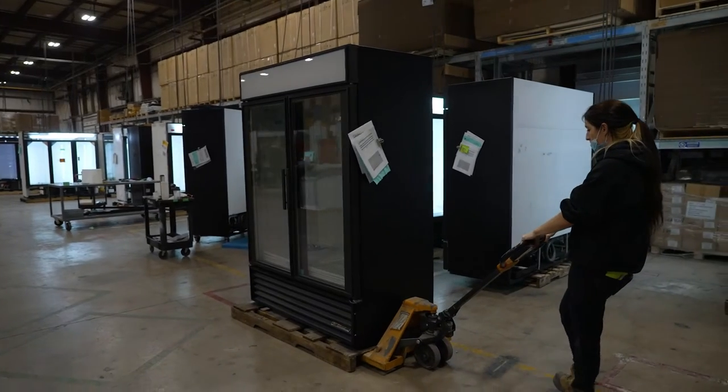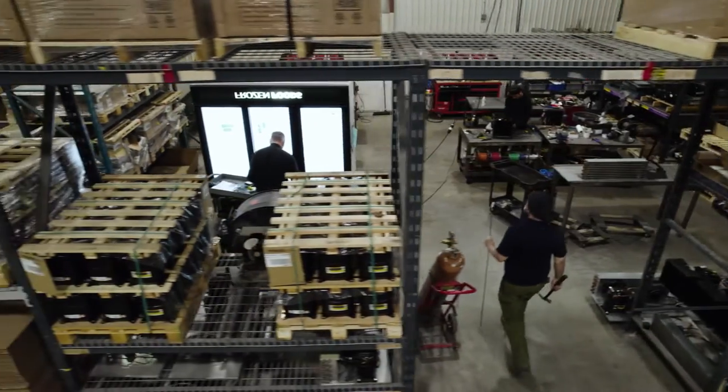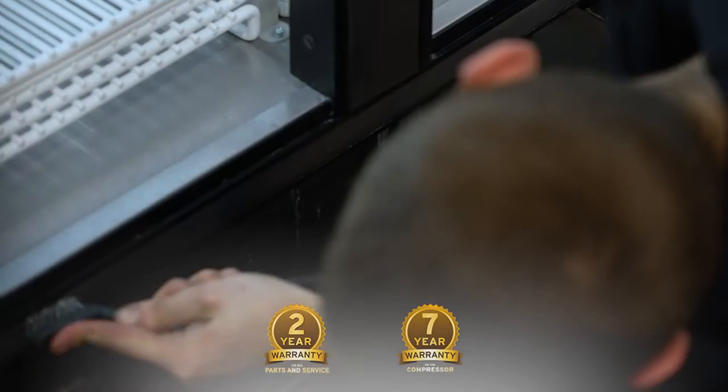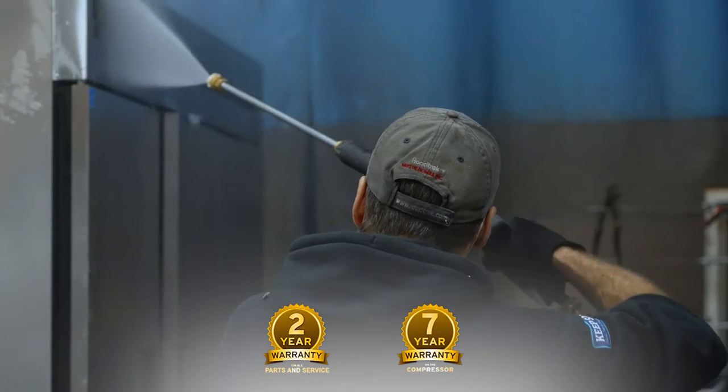Each Refurbished True refrigeration product is rigorously inspected and retrofitted with new parts and refreshed exteriors, a fresh two-year warranty on parts and service, and seven years on the compressor.